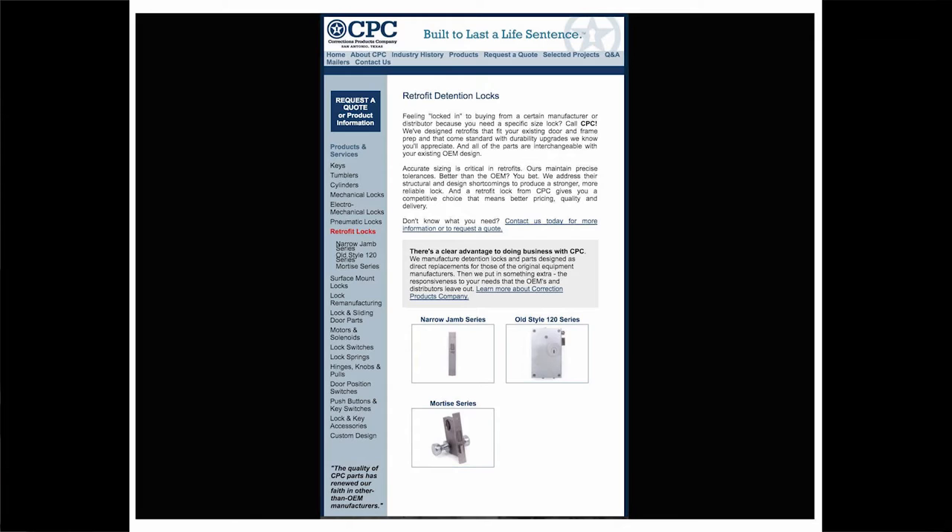The very casual phrase 'you bet' appears two times in the copy. The tagline about being 'built to last a life sentence' appears across the top of the site's nine pages — a reminder that CPC may sell locks, but they can do it with a tongue-in-cheek wink. Searching the site, you learn that the company has replaced locks for places including San Quentin, Rikers, and Guantanamo Bay.